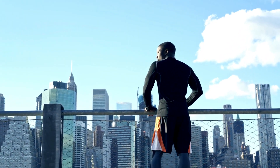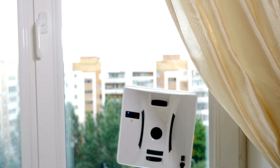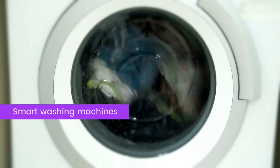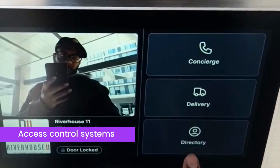Tip number four: enable smart living. Students have grown up surrounded by technology, so it's a no-brainer that your student housing investment will be more appealing if you fill it with smart technology. Tech upgrades that you should consider include smart washing machines and dryers, automatic thermostats, and smart access control systems such as video intercoms and smart locks.